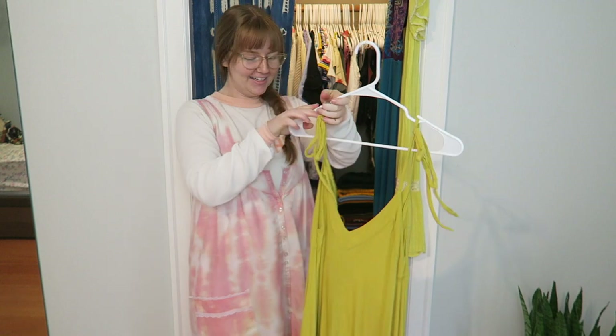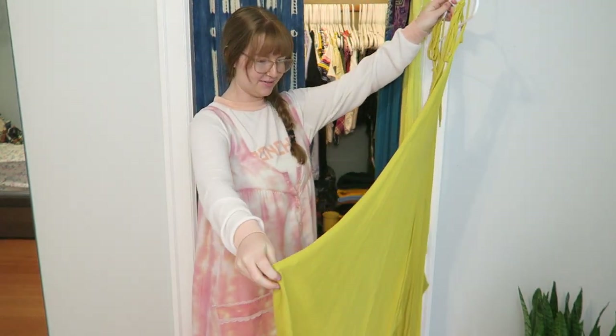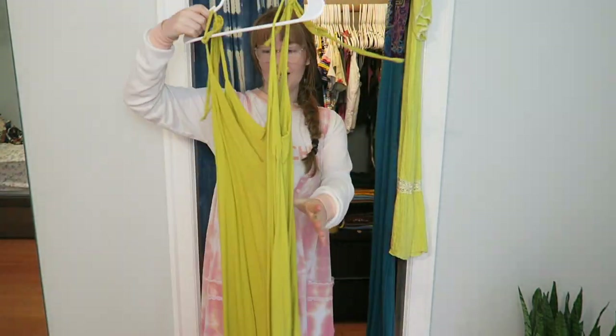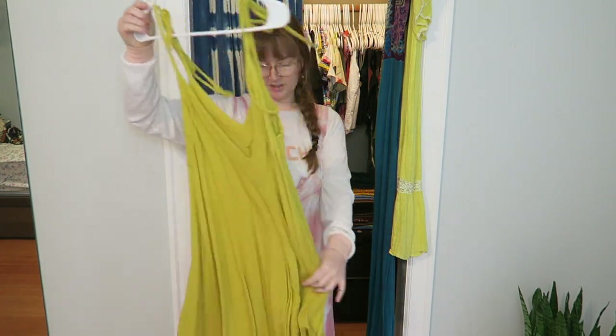First things first: this romper. I've only had it for about two years. I like it, but I honestly don't wear it as much as one should. I think it's time for her to part ways with me — I did enjoy it for a period of time though.